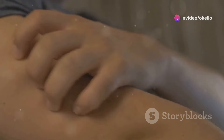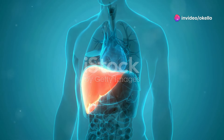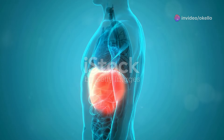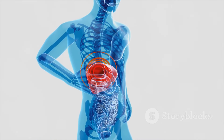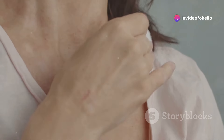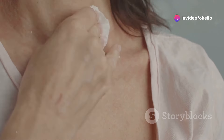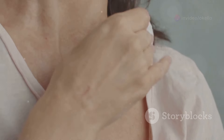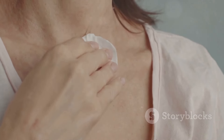We all experience the occasional itch, but persistent unexplained itching can be a sign of cholestasis, a condition where bile flow from the liver is impaired. Bile produced by the liver plays a vital role in digestion by breaking down fats. When the liver is damaged, bile can build up in the bloodstream and deposit in the skin. This buildup of bile salts triggers an intense itching sensation that can be difficult to ignore. If you're experiencing unexplained itching, especially if accompanied by other symptoms, it's essential to seek medical advice.